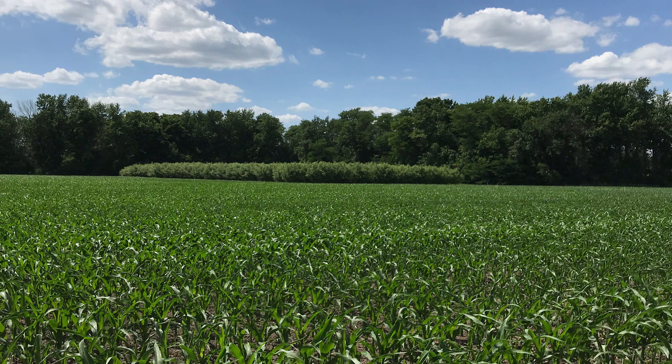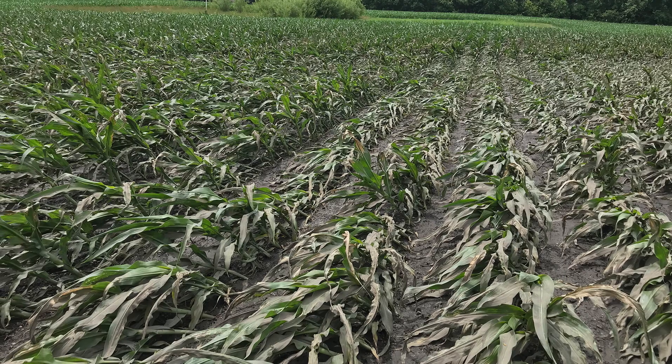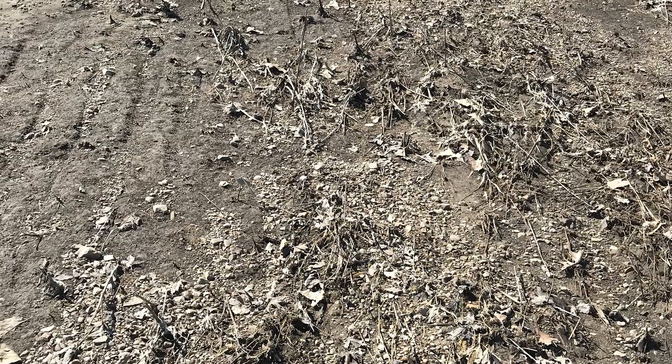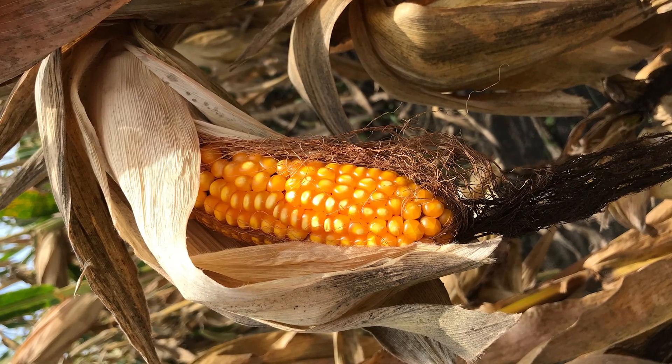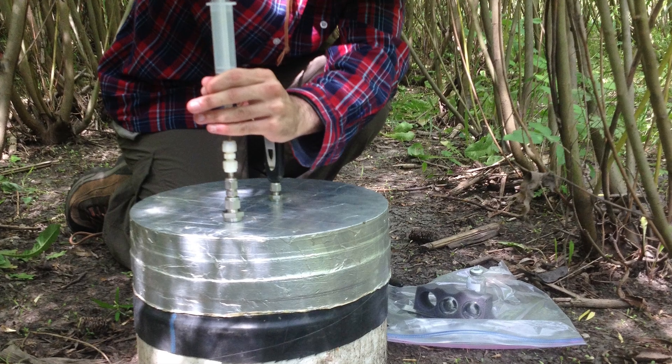Soil quality is a tremendously important problem for us. We are losing a tremendous amount of soil each year. Soil is where everything starts. It produces our food, it produces our conservation habitat, it maintains biodiversity.